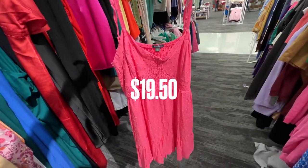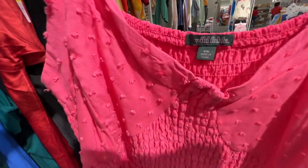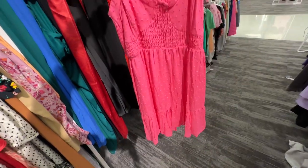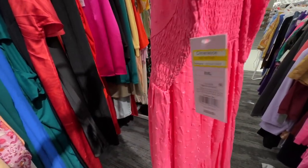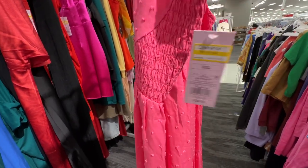Beautiful pink — love it. It's by Wild Fable and this is double X. One-tier, love the material, elastic in the back, and this is $19.50.